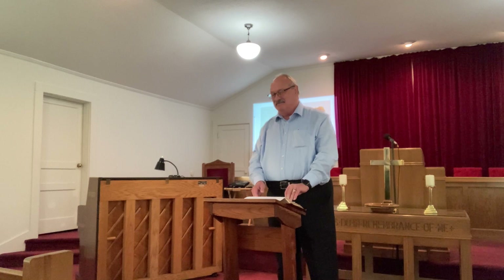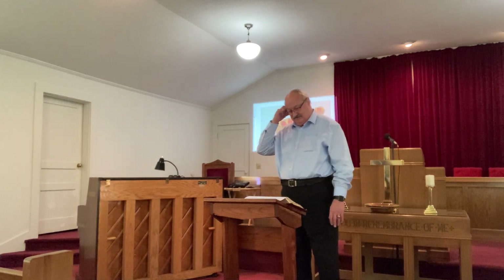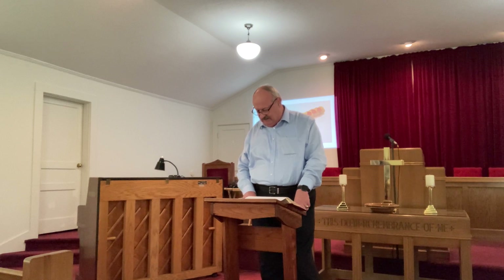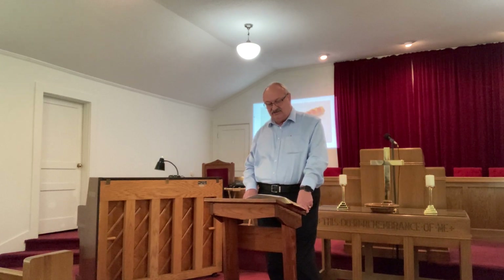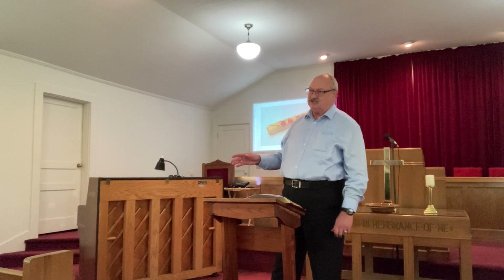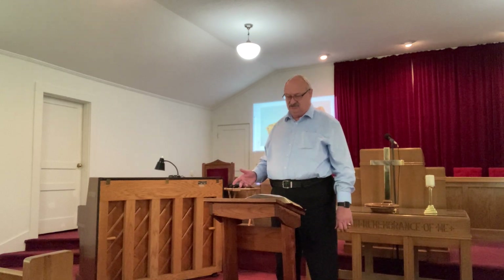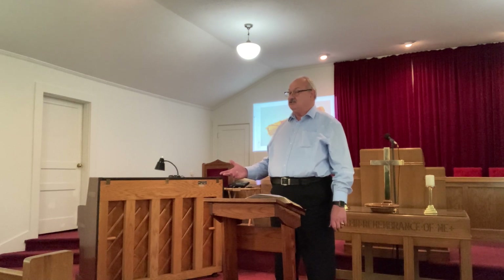Matthew 19:27-28 — then Peter said to him: 'Behold, we have left everything and followed you; what then will there be for us?' And Jesus said to them: 'Truly I say to you that you who have followed me — in the regeneration, when the Son of Man will sit on his glorious throne — you also shall sit upon twelve thrones judging the twelve tribes of Israel.' So Jesus made a promise to the apostles that each of them would sit on a throne in heaven, and this will occur in the regeneration when Jesus sits on his throne. God never promised angels would sit on thrones, but he promised the apostles they would.